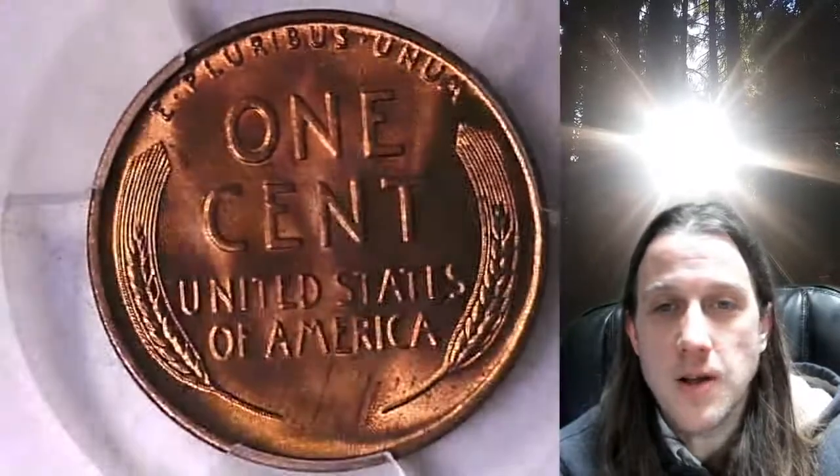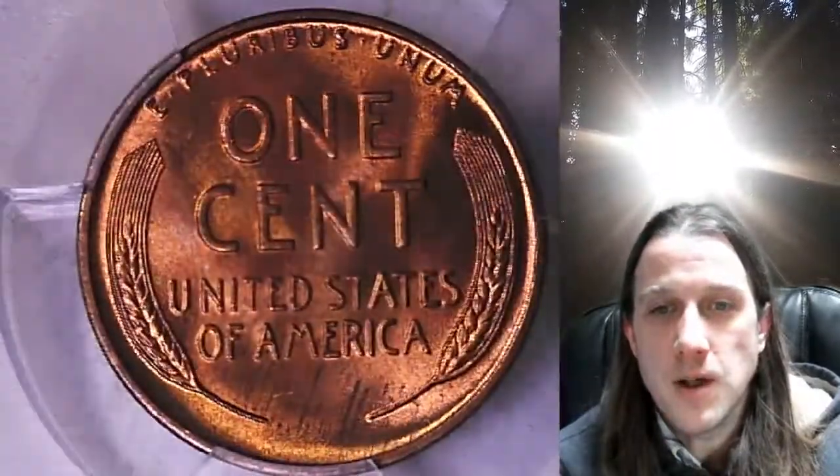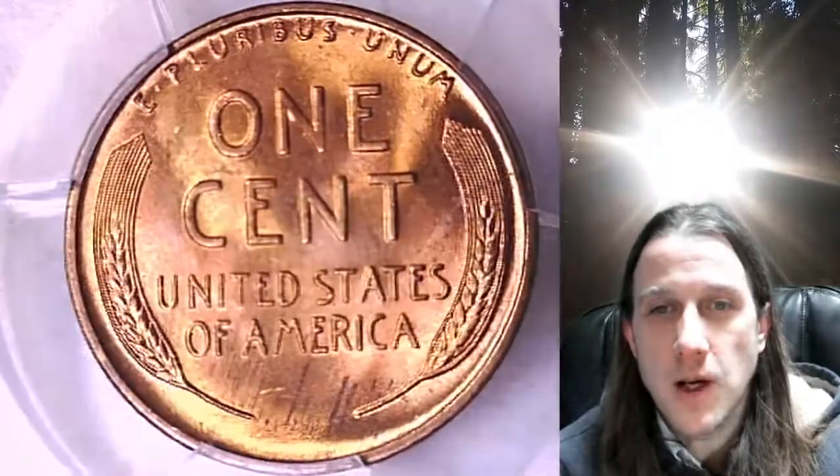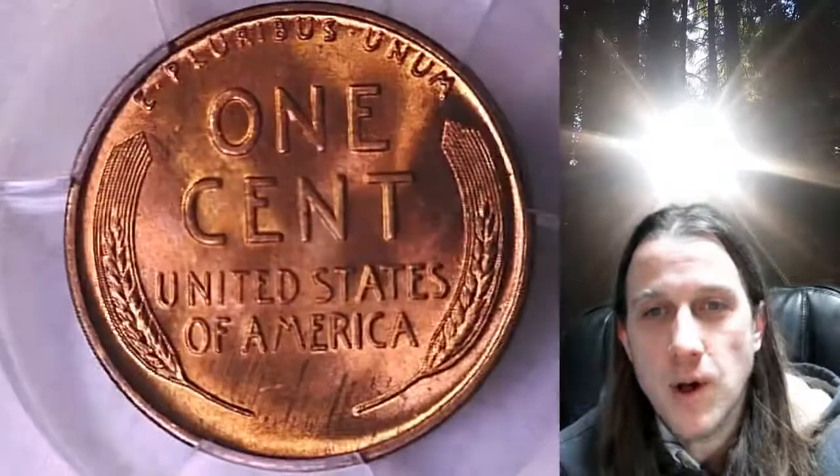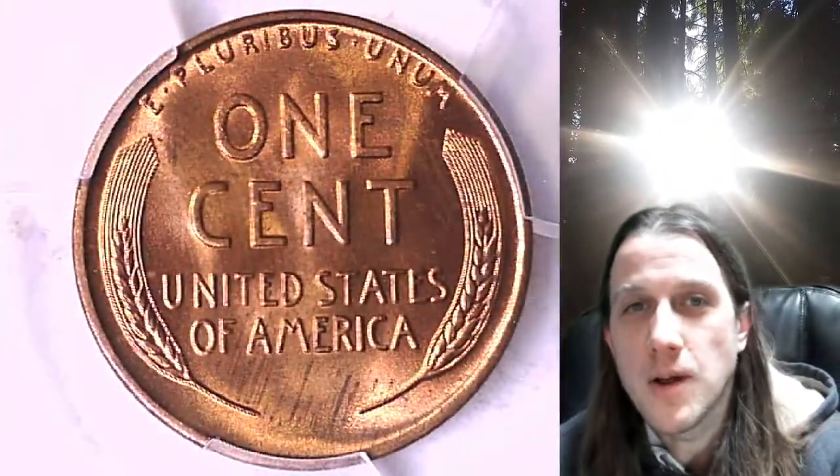It'll take you to this exact coin on eBay. Once there, you can also find over 3,900 PCGS graded coins for sale in my eBay store. Thank you everyone for watching, have a wonderful week, and I'll see you all in the future.